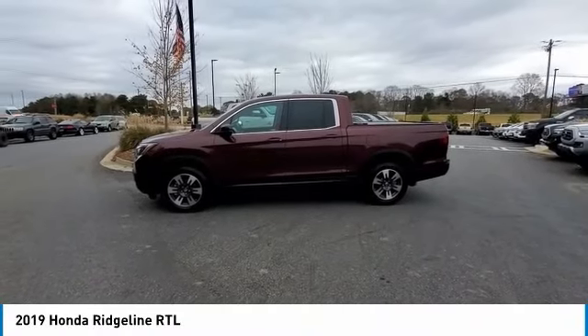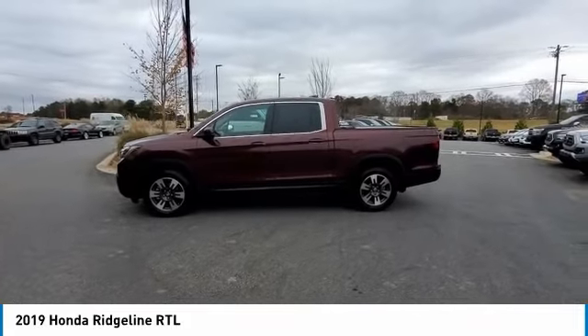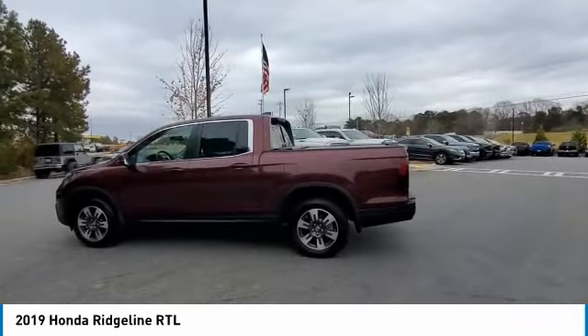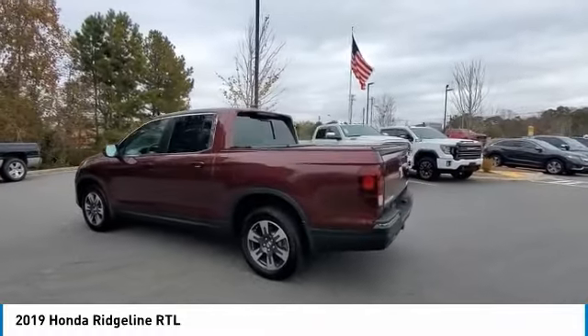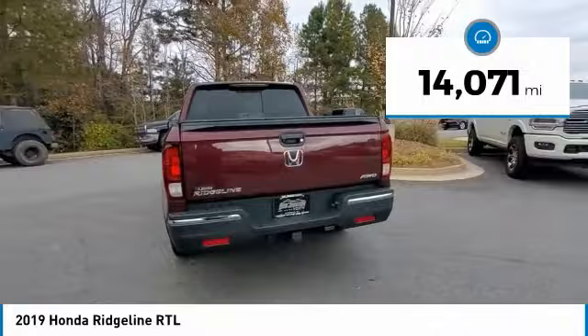We are pleased to show you the 2019 Ridgeline. The Ridgeline was designed to give you exactly what you need to get the job done. And with Honda quality built right in, this truck can be with you for the long haul. This vehicle has less than 15,000 miles.